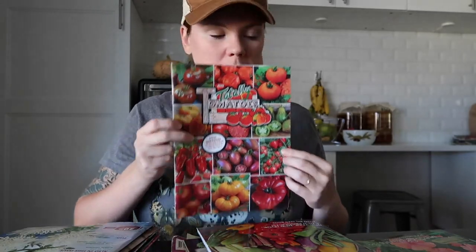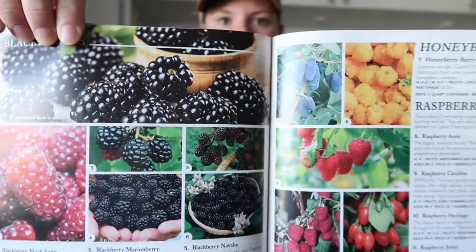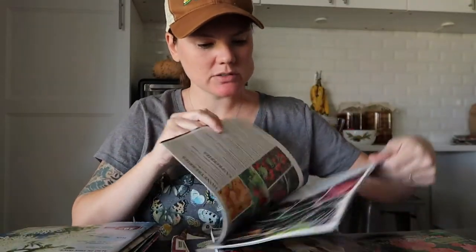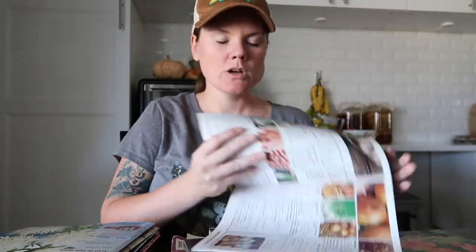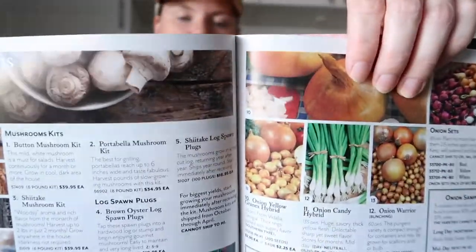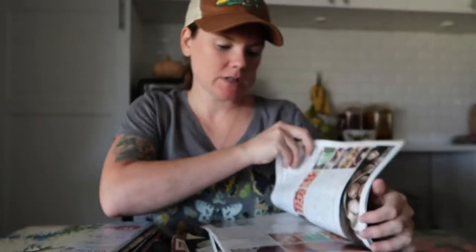So this is the Totally Tomatoes catalog. I also have one from Park Seed, which would have a lot of flower varieties as well. You'll see ones that have berries and strawberries. Some of these may have bushes, where others may not necessarily have live plants for sale. You can also get bulbs for your onions and sets, and maybe some potato slips given the right time.